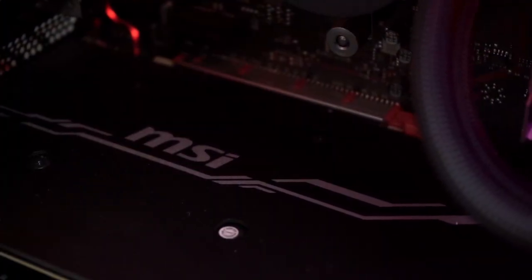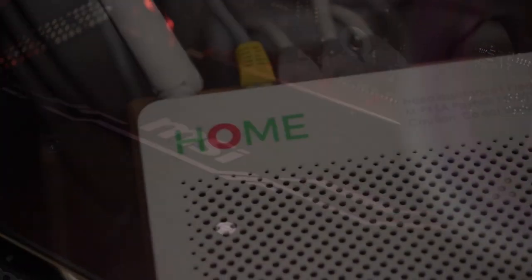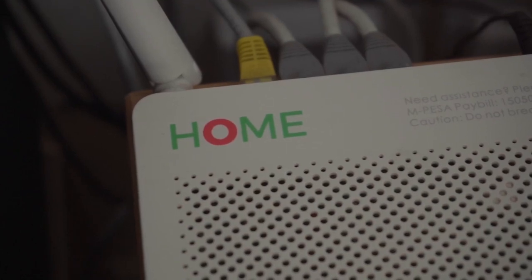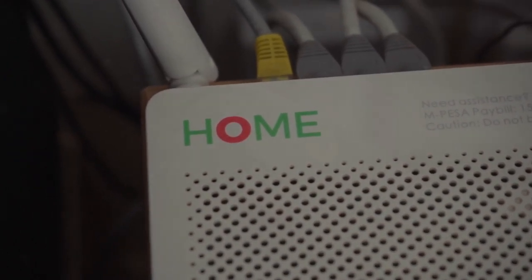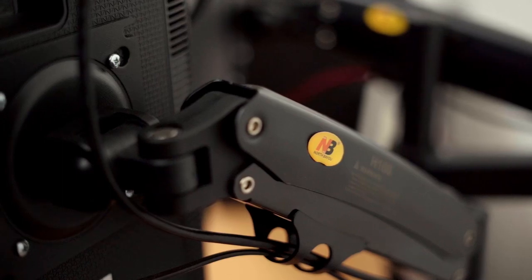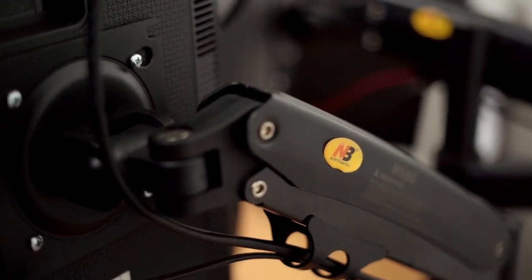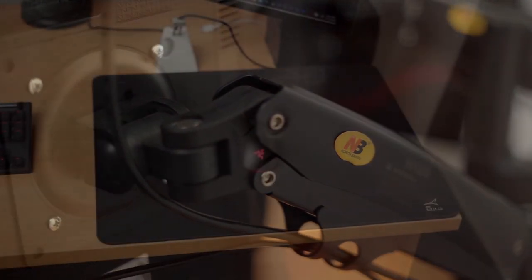So what do you use this setup for? It's used for a bunch of things including editing, gaming, watching content, and browsing the internet. Did you assemble everything at once? He assembled the PC himself and then added parts over time, with only a few original items remaining.